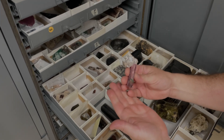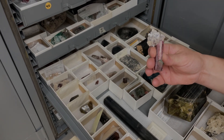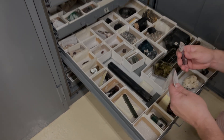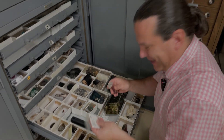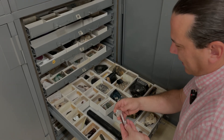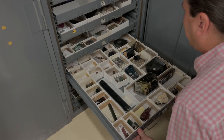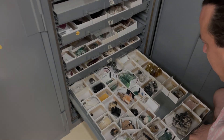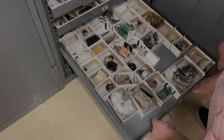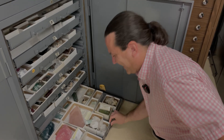They have some Pala specimens as well, with bigger ones upstairs. Kevin initially misidentifies one mine location but corrects himself — it's actually Namibia. He notes they wouldn't have grouped it with other material otherwise.